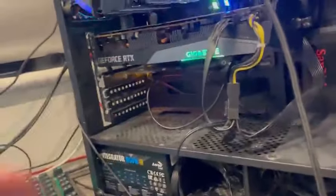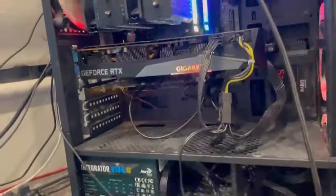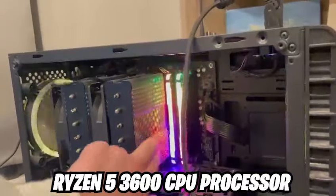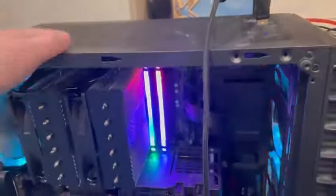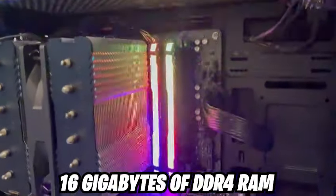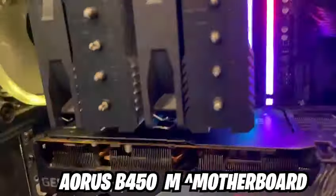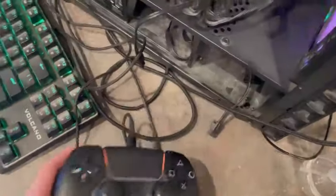Starting off with the specs, I've got an 850-watt power supply unit, an RTX 3070 Gigabyte graphics card, a Ryzen 5 3600 series CPU with a cooler, an average case, 16 gigabytes of DDR4 RAM, and the motherboard is the Aorus B450M.